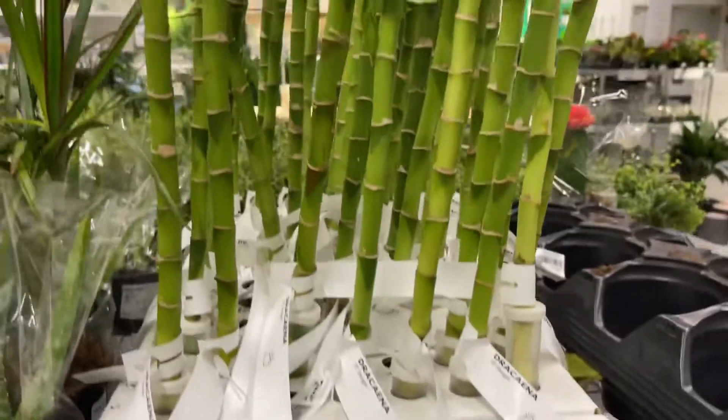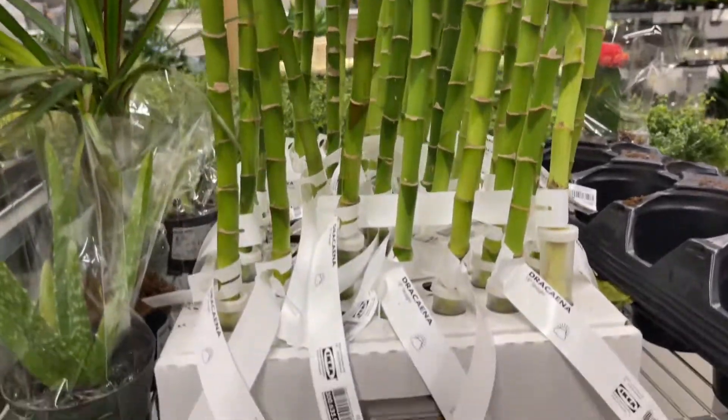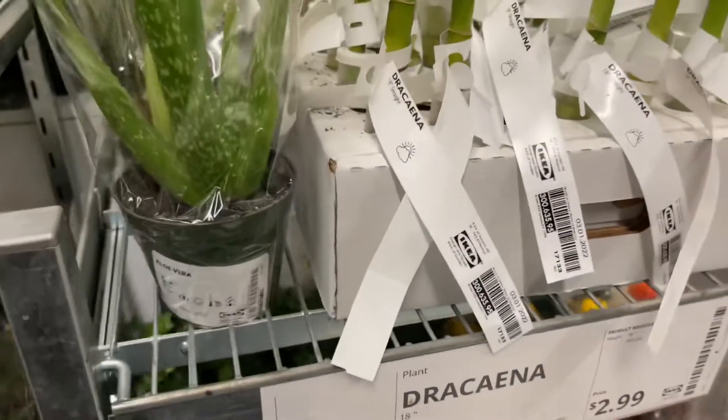These cacti are $2.99. I think they've been this price since I started being a plant mom, like five, six, seven years ago.